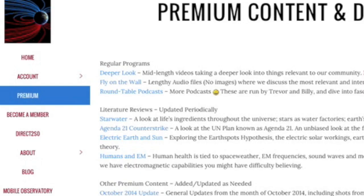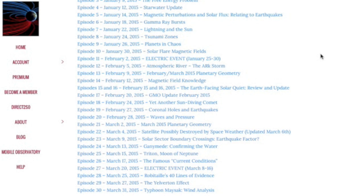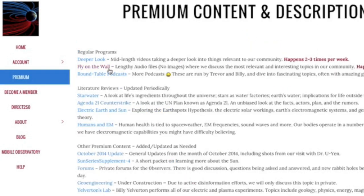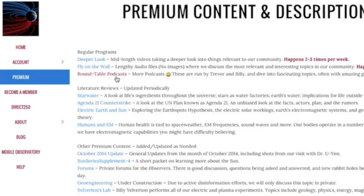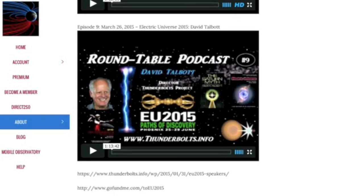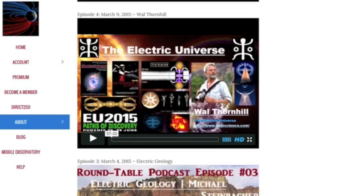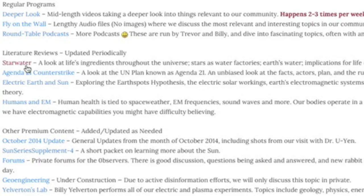Our brand new series, Deeper Look, has been able to deliver 30 deeper looks into the topics of the news and beyond so far — about 10 per month, averaging one just every couple of days. Fly on the Wall still hasn't missed a weekend show since the website opened in 2013. There have been 13 Saturdays in the first quarter of 2015 — that's 13 hours of audio discussion on the topics that matter most to our daily news, ongoing research, and the community at large. Our new podcast segment, run by Trevor and Billy, now has 12 shows totaling another 13 hours of material — putting us at 26 to 30 hours of material in the first quarter of 2015, on pace to break 100 hours of material again this year.